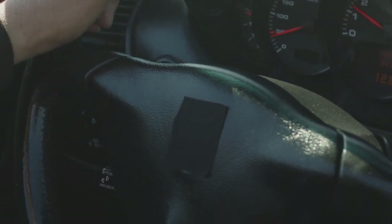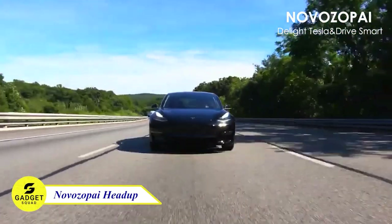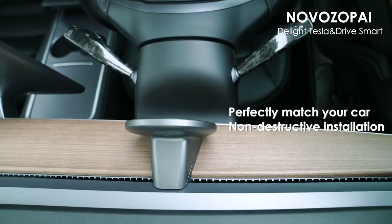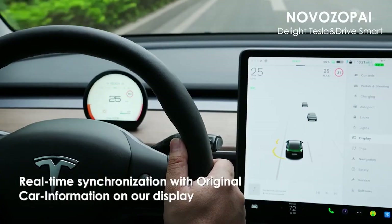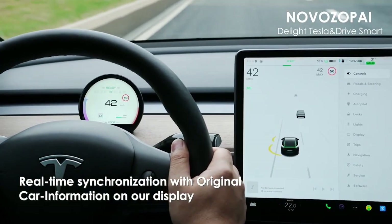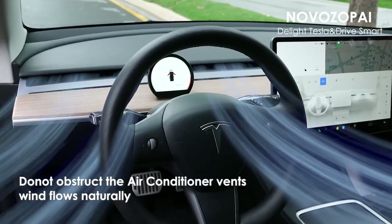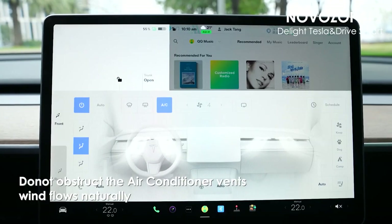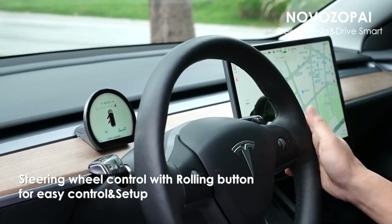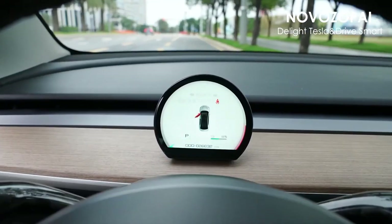Are you distracted by looking down at your car display? Well, don't worry. It won't happen again with Nova Zopi Head-Up Display. You can check power status, speed, door status, distance, and more effortlessly with this device. Plus, the compact display won't obstruct your air conditioner vents, ensuring optimal air flow. Enhance your driving experience by easily switching between information using your steering wheel controls, making your journey safer and more convenient.